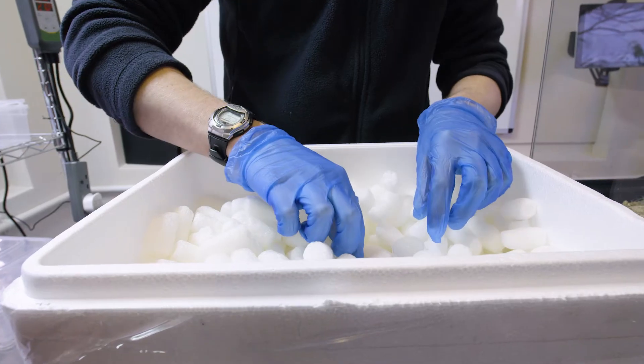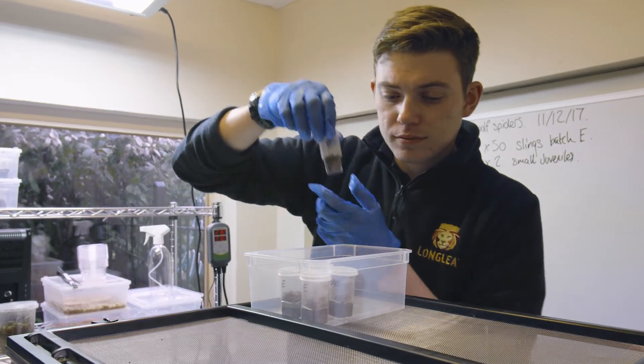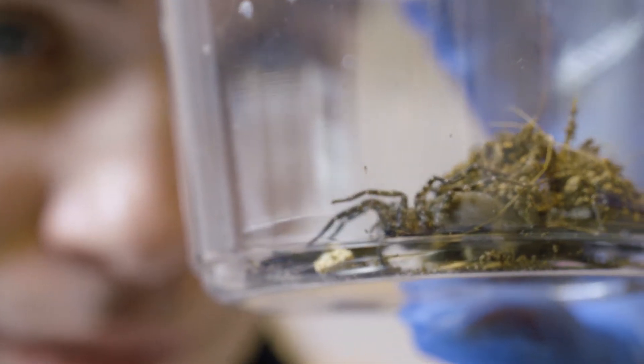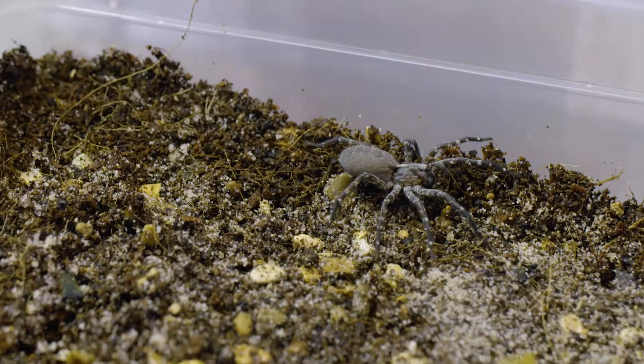We're very excited to announce the new arrival of these incredibly special little animals. They are desertus wolf spiders from the island of Desita Grande off the coast of Madeira. These guys are one of the most endangered species of spiders on the planet, with current numbers in the wild only being around 4,000 or so.